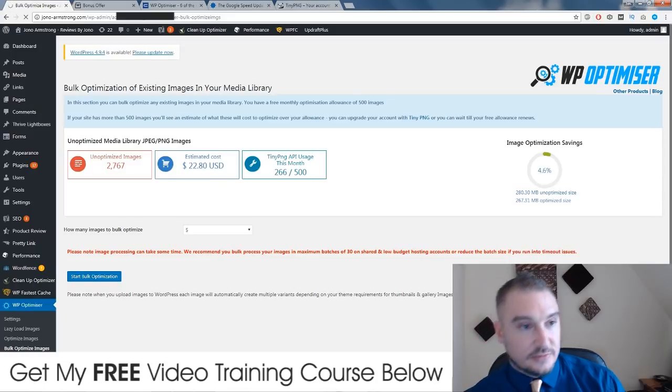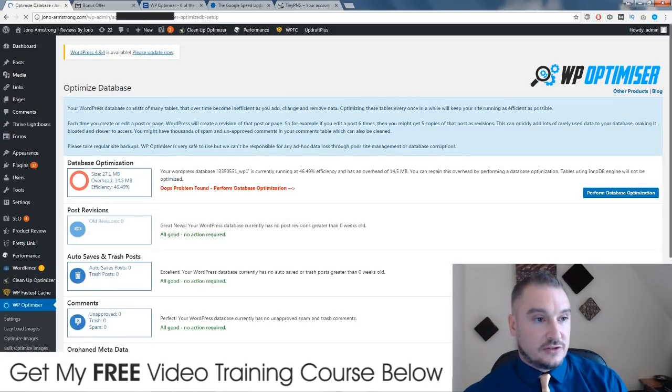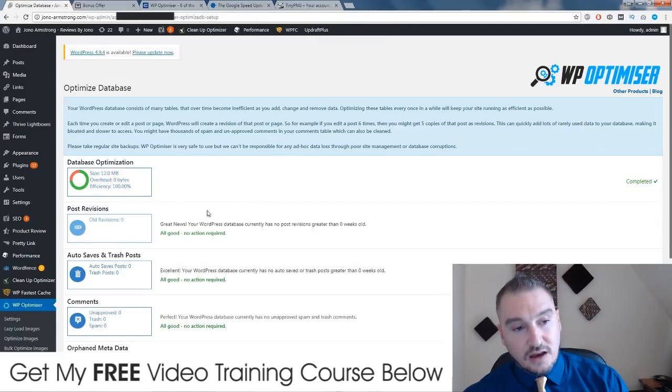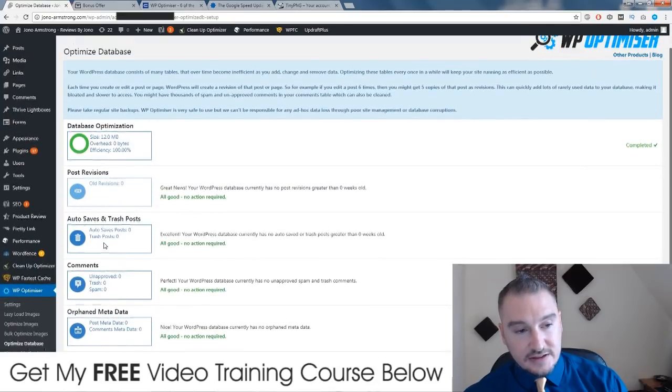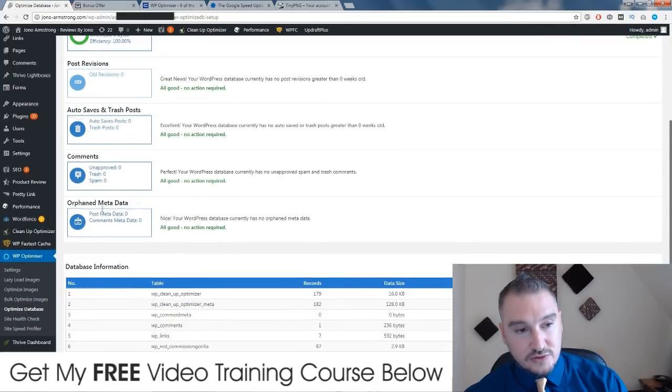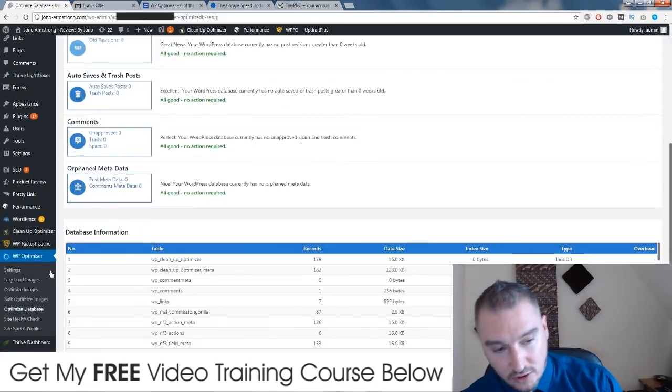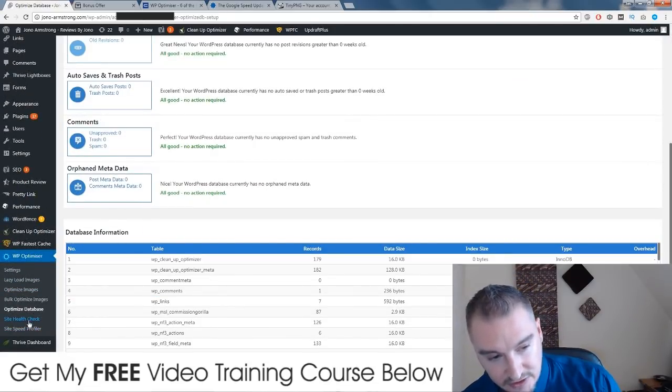The next thing you have is the database optimizer. This goes through into your SQL database and it optimizes everything. You have a few different options here: post revisions, auto saves and trash posts, comments, and orphaned metadata. You also have a site health check.